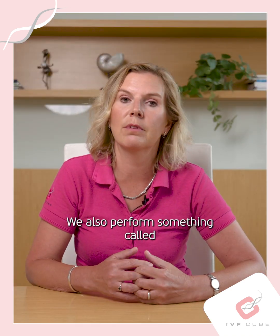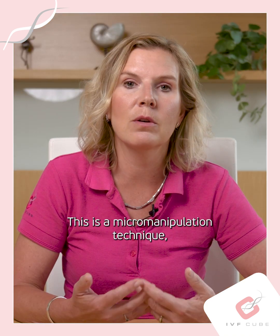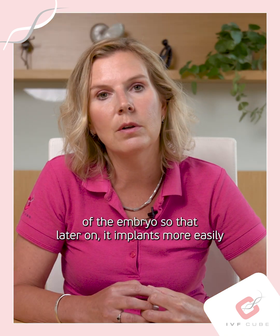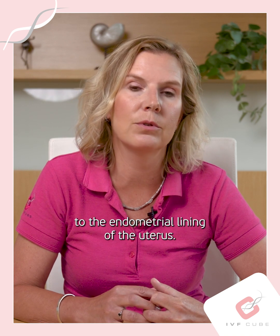We also perform something called assisted hatching on all embryos. This is a micromanipulation technique where we gently disrupt the protective membrane of the embryo so that later on it implants more easily to the endometrial lining of the uterus.